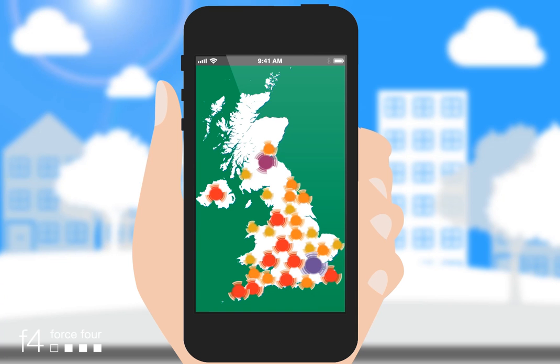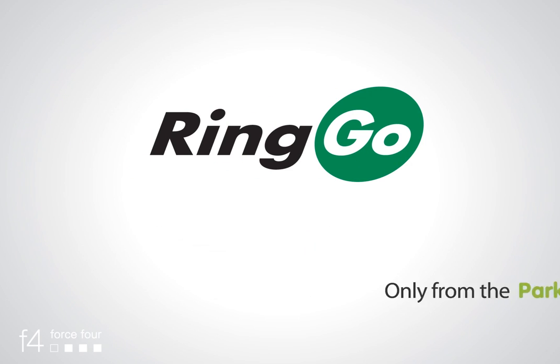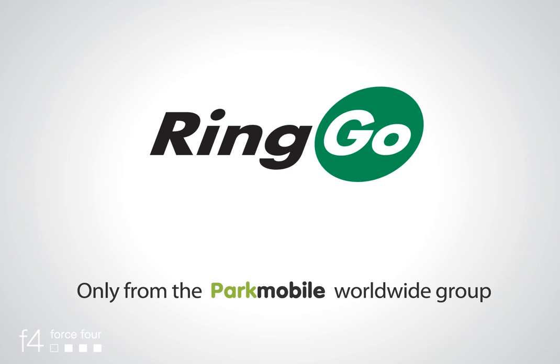Available in hundreds of towns and cities across the UK. Ringo — simple cashless parking, only from the Park Mobile Worldwide Group.